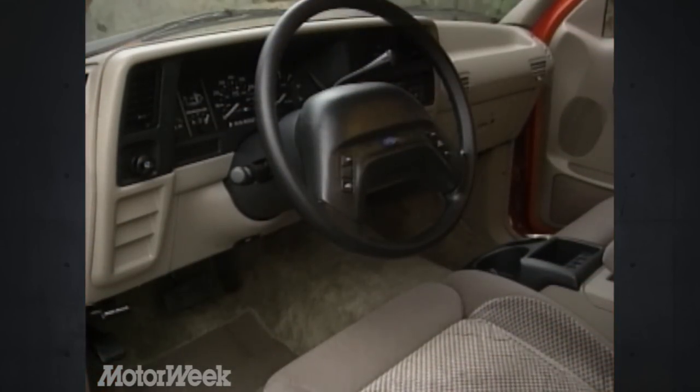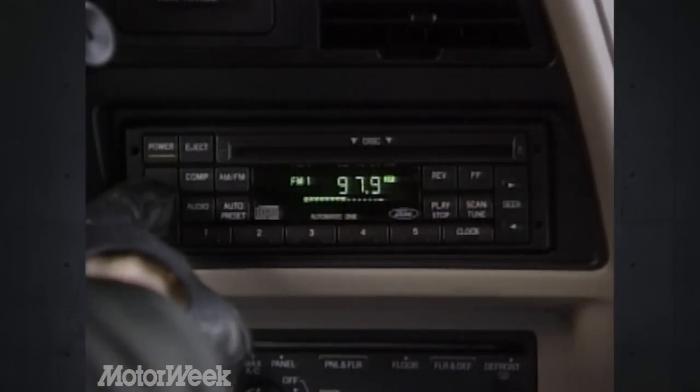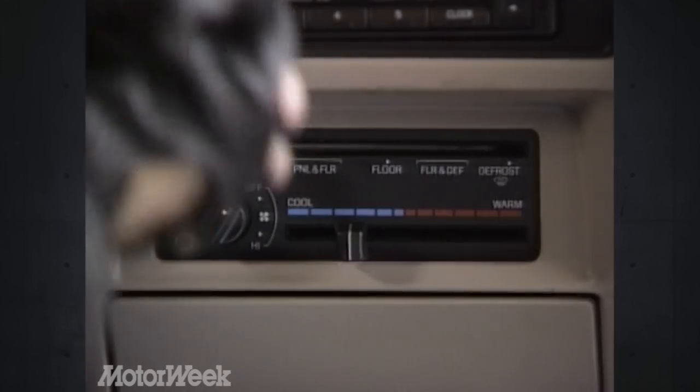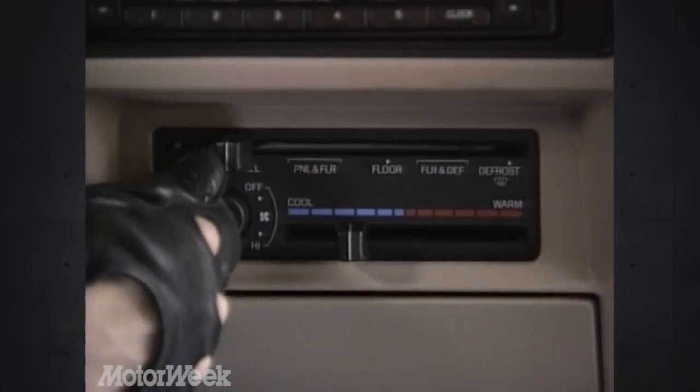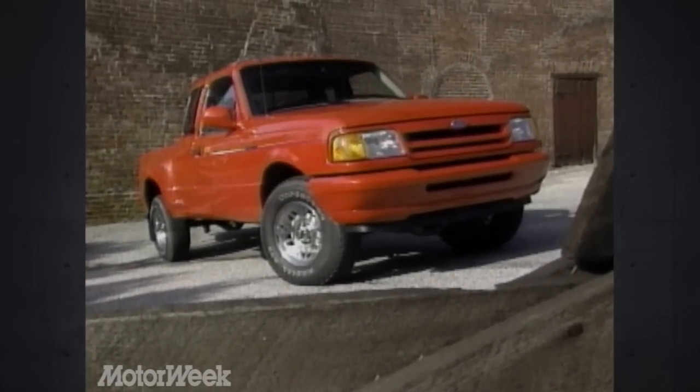While the added space is refreshing, the dashboard continues to impress with a full complement of Ford's crisp analog gauges and smart placement of both the sharp-sounding stereo and the simple-to-use climate controls. But it's on the outside that the Splash's sport truck styling draws stares.